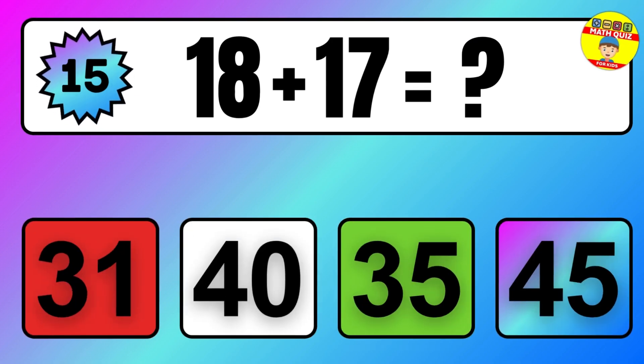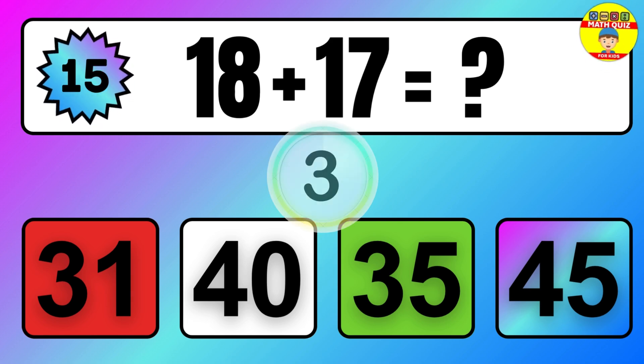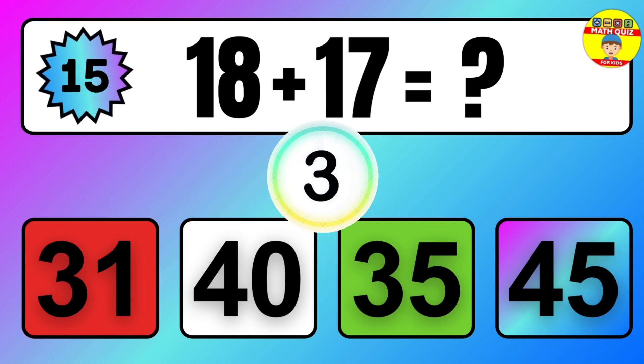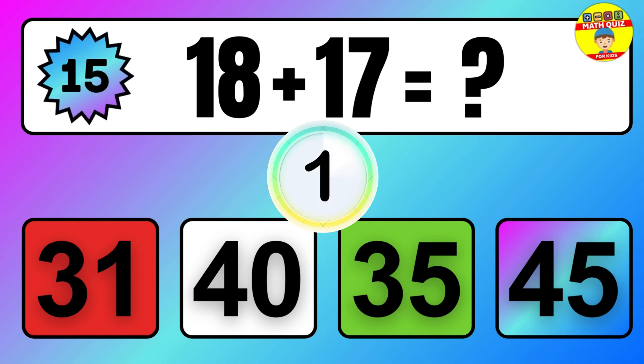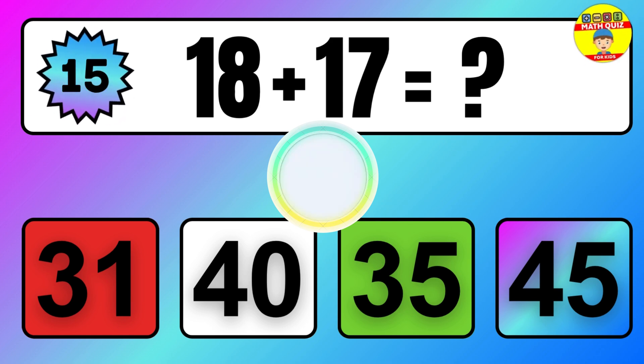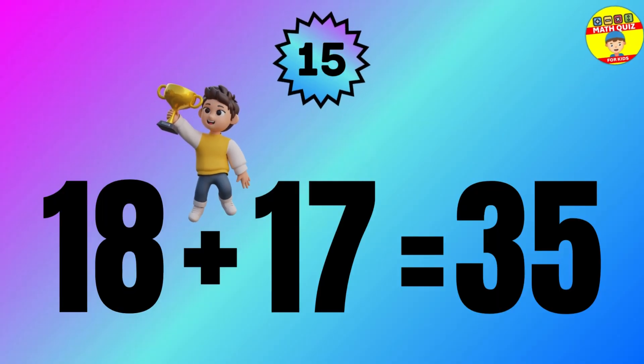Question: 18 plus 17 equals what? The answer is 18 plus 17 equals 35.